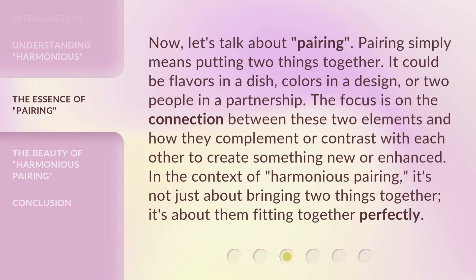Now let's talk about pairing. Pairing simply means putting two things together. It could be flavors in a dish, colors in a design, or two people in a partnership. The focus is on the connection between these two elements and how they complement or contrast with each other to create something new or enhanced. In the context of harmonious pairing, it's not just about bringing two things together — it's about them fitting together perfectly.